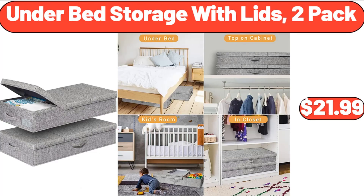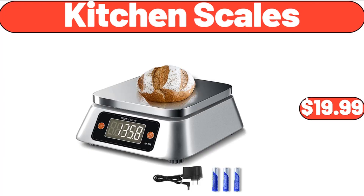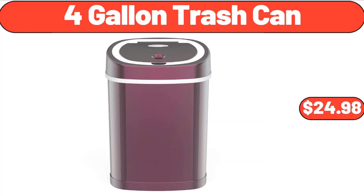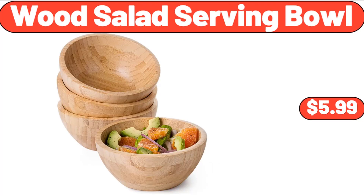Under Bed Storage with Lids, 2-Pack, $21.99. Kitchen Scales, $19.99. Three-Piece Breakfast Nook Dining Table Set, $119.99. 4-Gallon Trash Can, $24.98. Wood Salad Serving Bowl, $5.99.